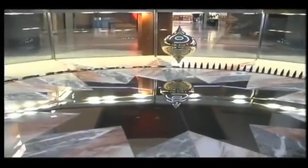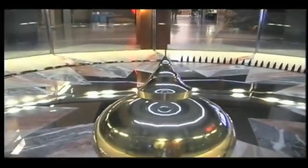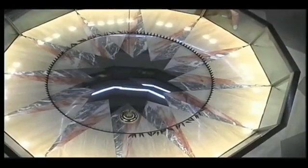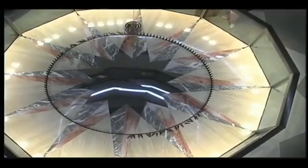What causes the pendulum to advance — meaning move around in a complete circle from left to right? The answer is the Earth's spin. The Earth turns under the pendulum with the same Coriolis effect that turns the winds, or creates a whirlpool as water goes down a drain.